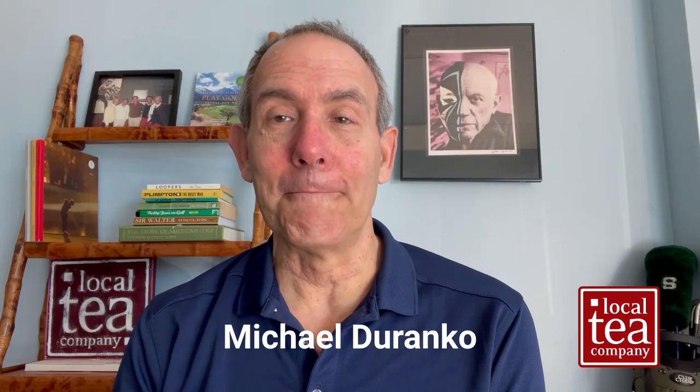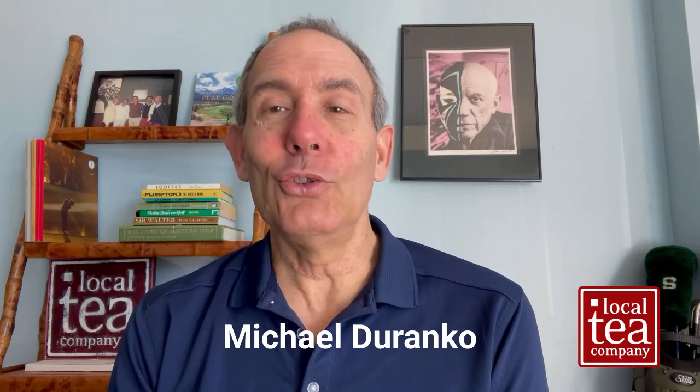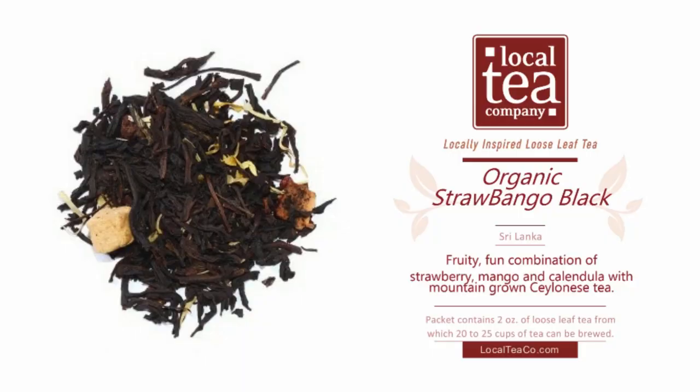Organic Strawbango Black Tea. An unusual, unique, clever name that I believe we invented. I'll get into that.